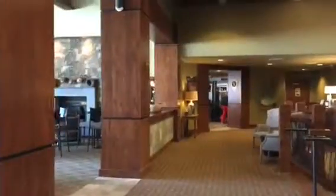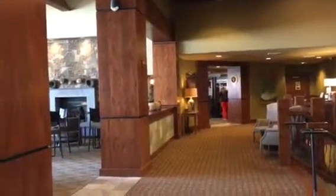This is the main level. They have what they call the living room here. It looks out up to the ski area. There's a bar and restaurant for owners and guests.